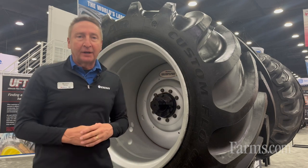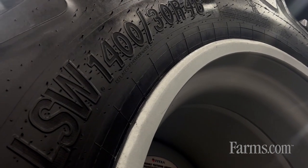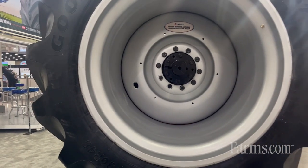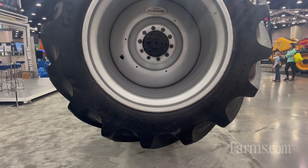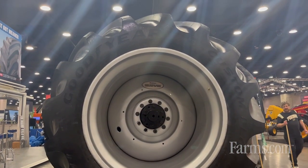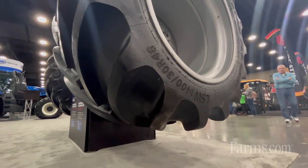Introducing our newest and latest greatest LSW 1430R46 Custom Flow Grip. This is the last piece of the puzzle for the largest AG tires in the world. The Custom Flow Grip is our R2 rice and cane type tire — maximum flotation for those mucky, wet conditions you might be running in.